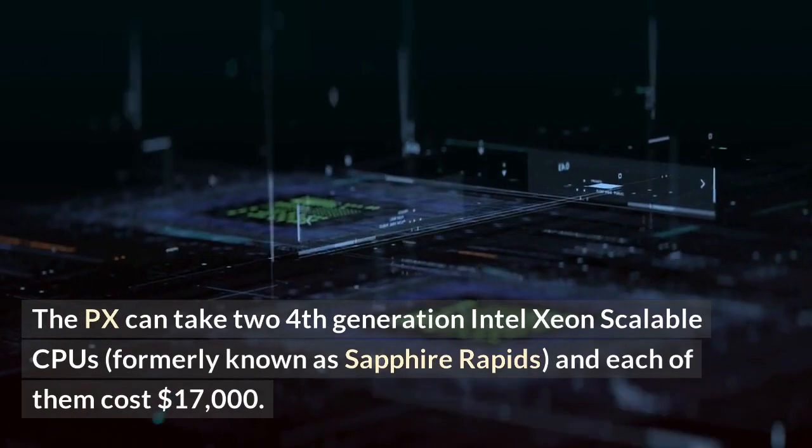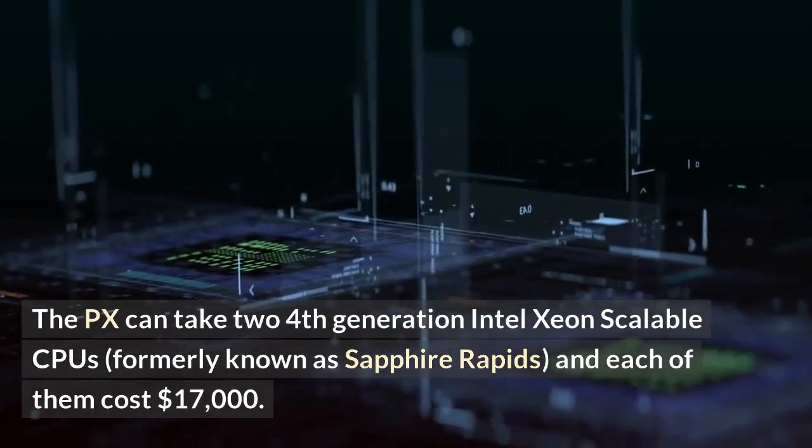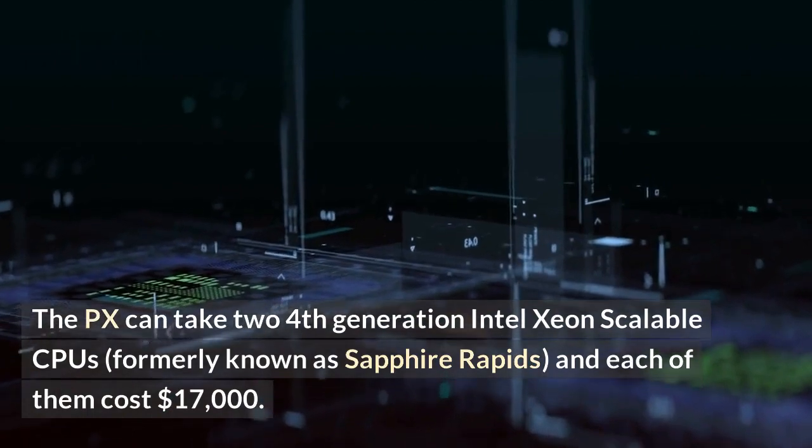The PX can take two fourth-generation Intel Xeon scalable CPUs, formerly known as Sapphire Rapids, and each of them costs $17,000.